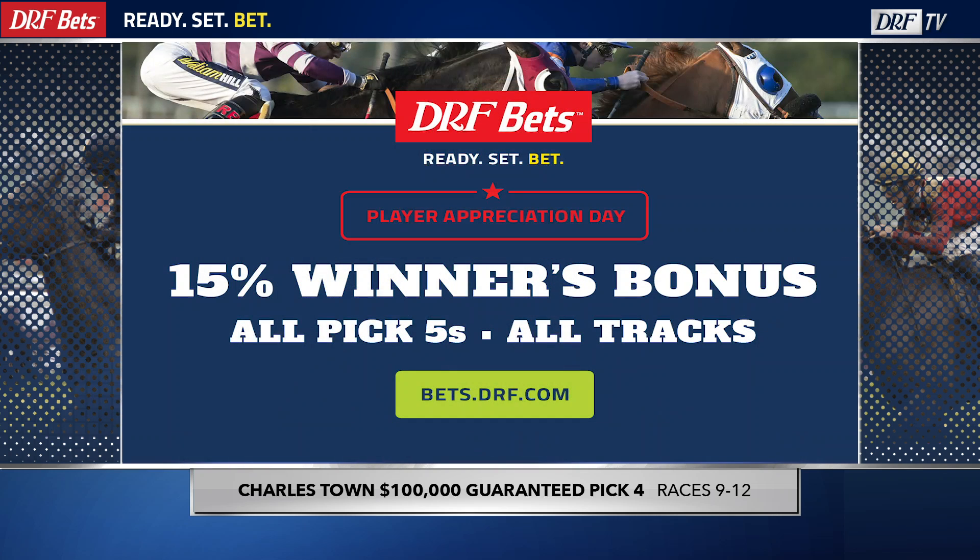Matt Burney, taking a look at the All Stakes Pick 4 sequence at Charlestown on Saturday — Charlestown Classic Saturday. You can play this entire sequence as well as all the other wagers from Charlestown this upcoming Saturday afternoon with DRF Bets. We strongly encourage you to head on over to bets.drf.com and take a look at all the great deals available for new signup members.